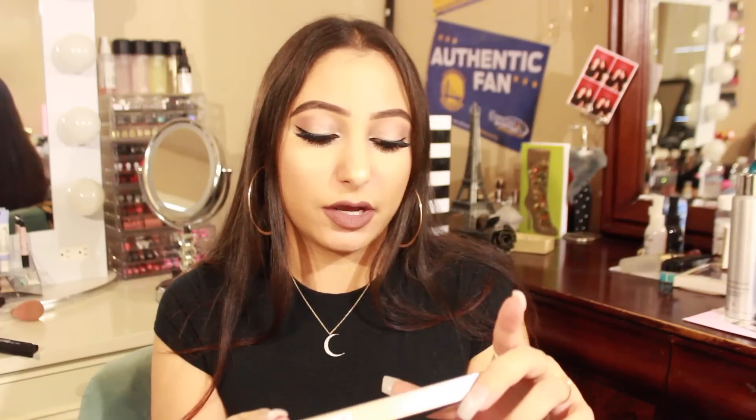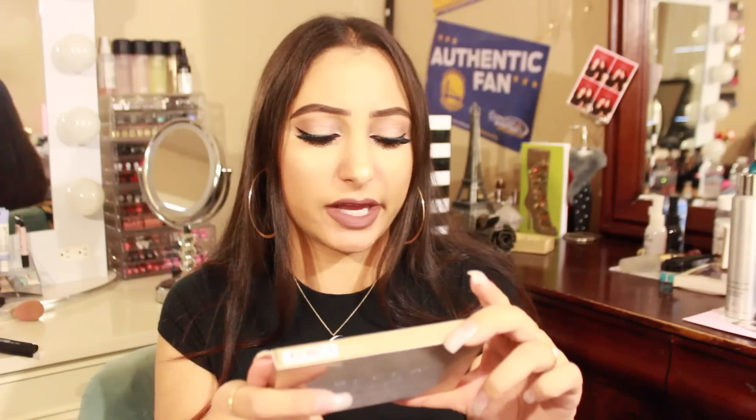Lastly, and probably the most exciting thing in the entire haul, is the Becca and Jaclyn Hill Champagne Glow Palette. It comes with a bronzer, Champagne Pop, and a highlighter — Pearl Champagne Pop and Blushed Copper. These colors are amazing; the finish is top notch. I got the last one in my Sephora — it was literally the last one on display and I grabbed it.